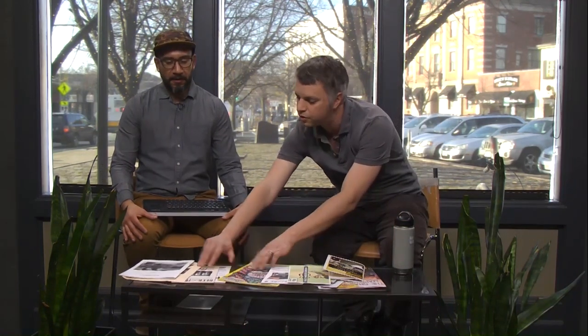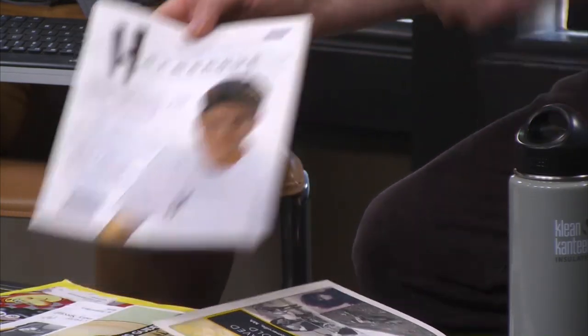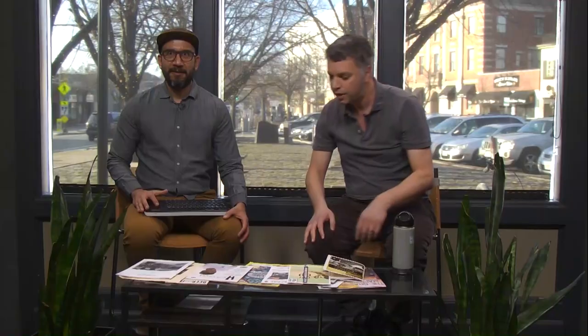Basically anything that is produced in small quantities that was made locally — that's kind of like the definition of ephemera. Things that were made intentionally for small distribution. And mostly with photocopy technology, though not exclusively.